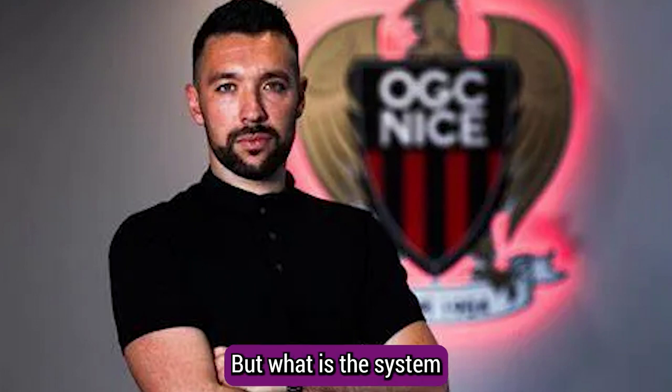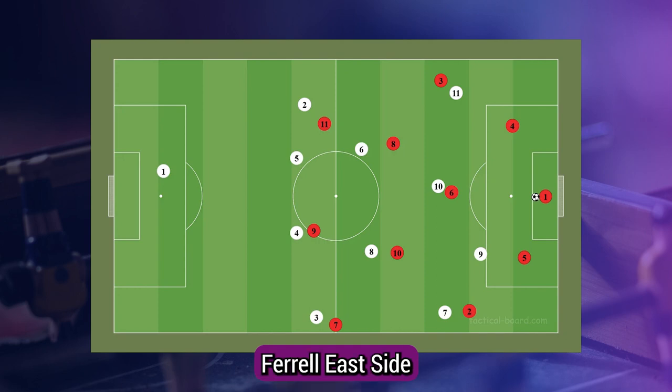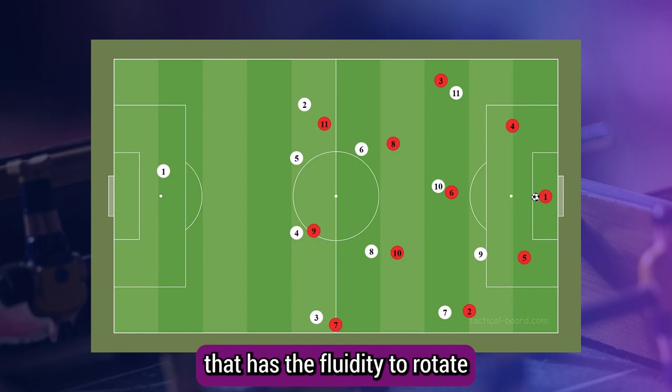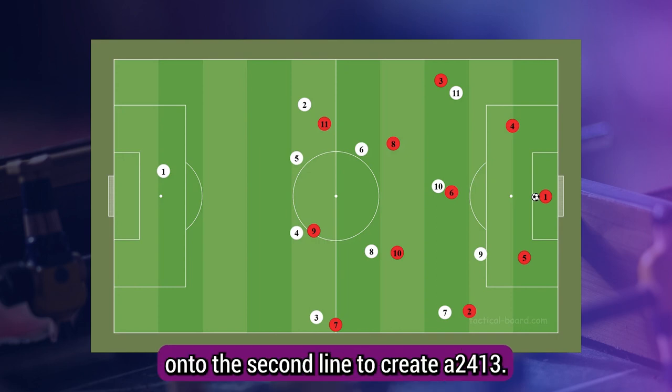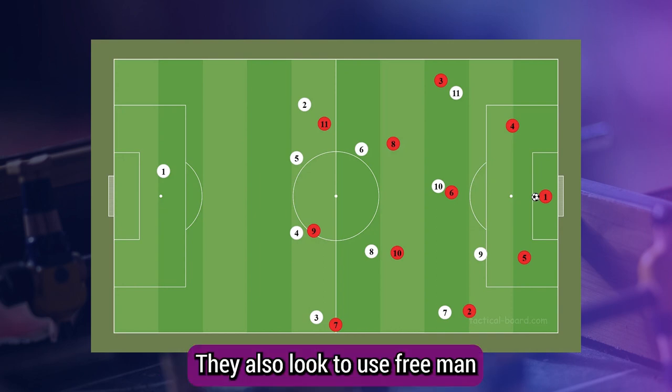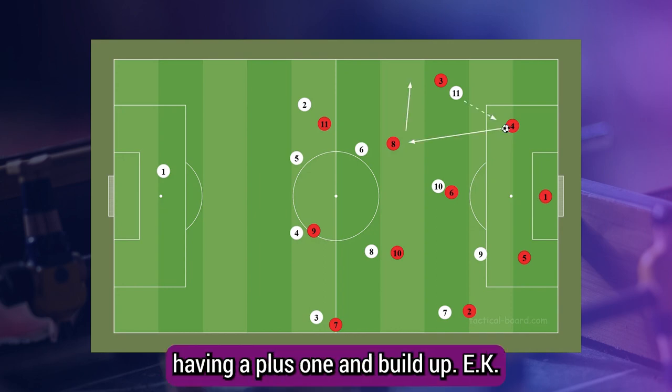But what is the system that has gotten him there? In possession, Ferrioli's side set up in a 4-3-3 base shape that has the fluidity to rotate dependent on the opposition's pressing structure. For example, against Lille they set up in a 2-3-2-3, but the eights would often rotate onto the second line to create a 2-4-1-3.